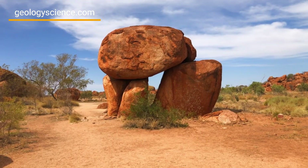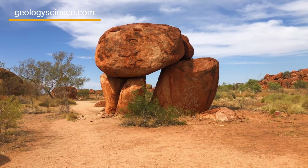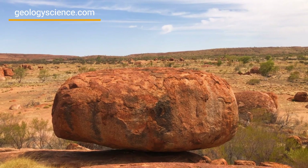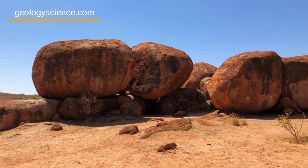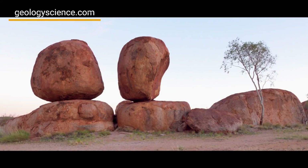Visitors to the Devil's Marbles Conservation Reserve can explore the reserve through a network of walking tracks that lead to various vantage points to view the boulders. There are also camping facilities available in the reserve, allowing visitors to experience the natural beauty of the area for an extended period.